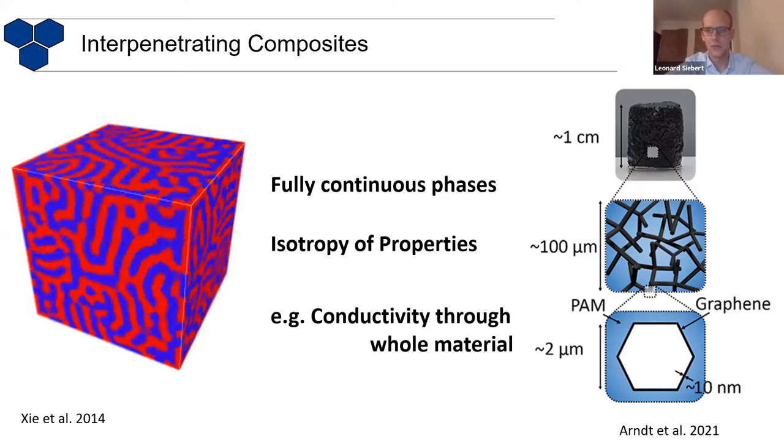I think many of you have already heard of composites before. It's the combination of two types of materials — it can either be two polymers, or you can include glass fibers into a polymer to make a fiber-reinforced composite. But the special property of an interpenetrating composite is that you have two phases which are continuous.